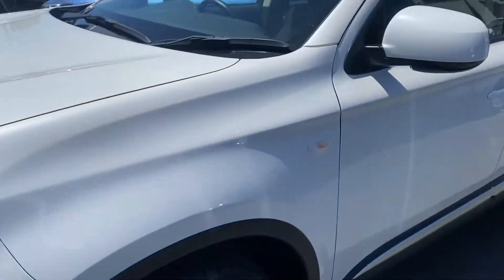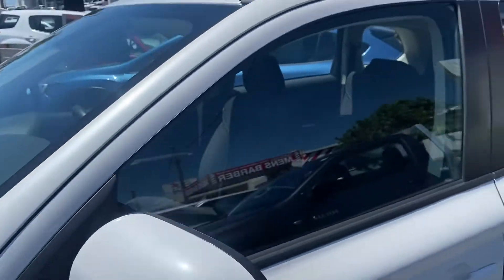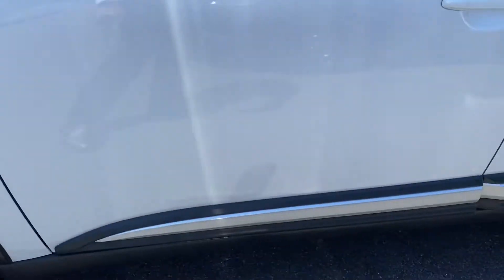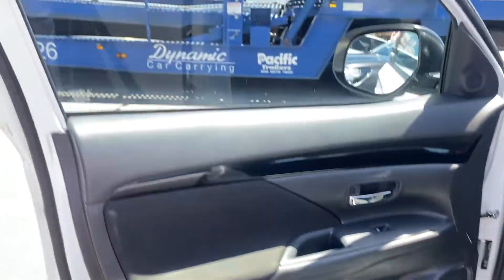All good on that side. Tyres are all clean, washed and detailed. Inside's all washed and cleaned as well.